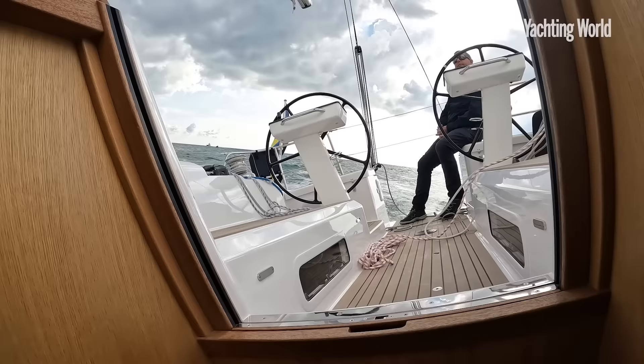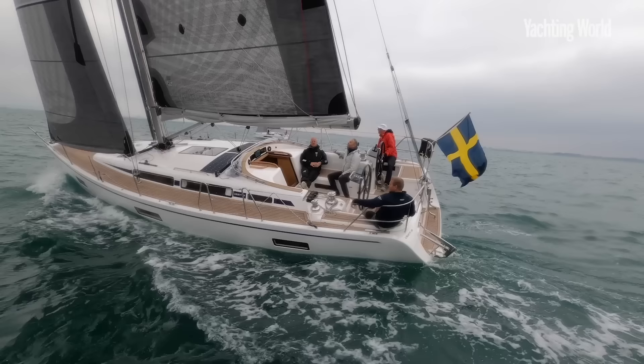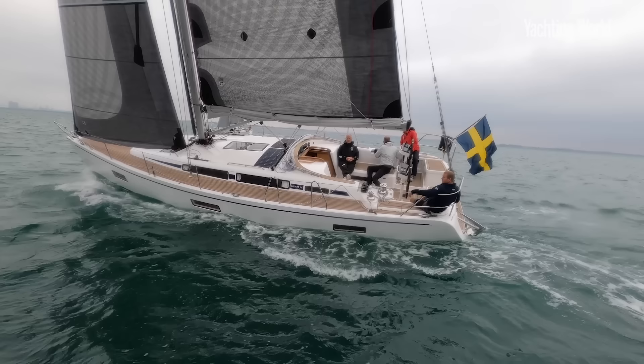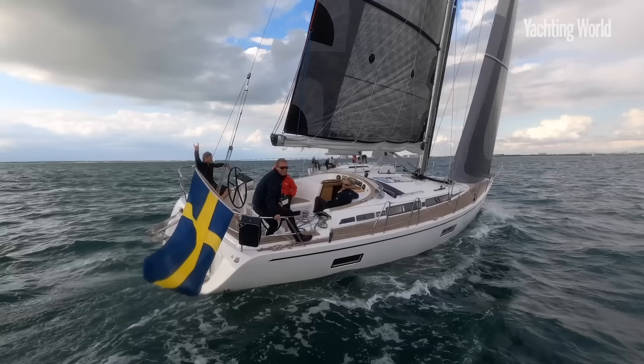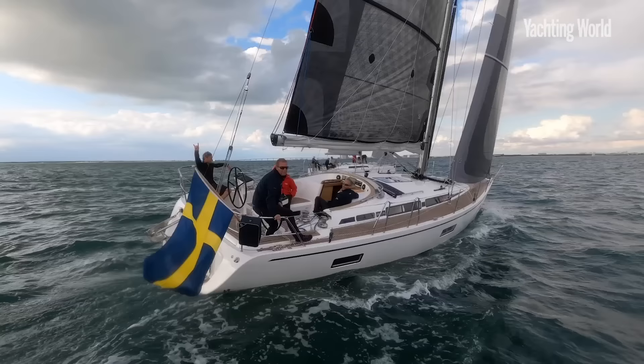Starting in 1973, they build very nice performance cruisers — fast cruising yachts typically used around the Stockholm, Sweden area where they're built. They've launched 900 boats in that time. We're sailing here aboard Larachelle.